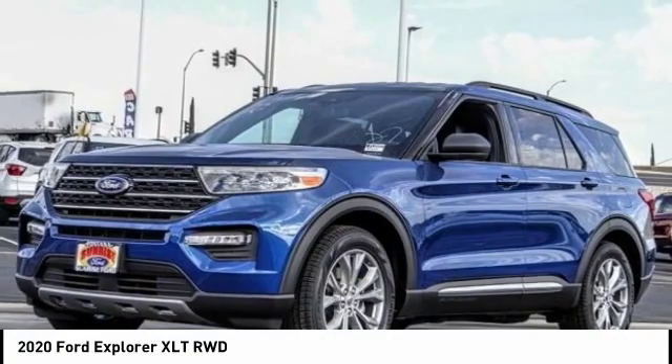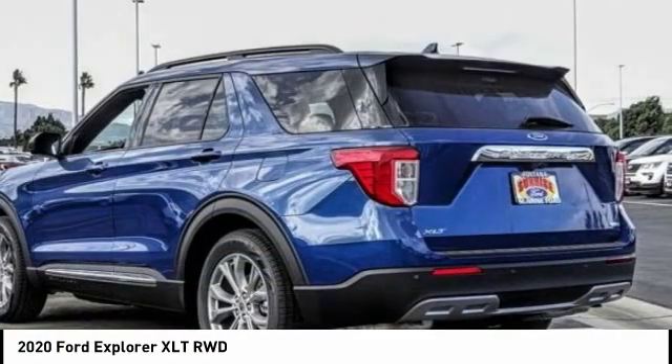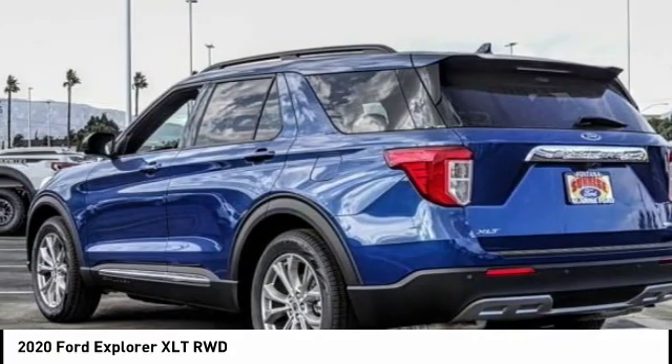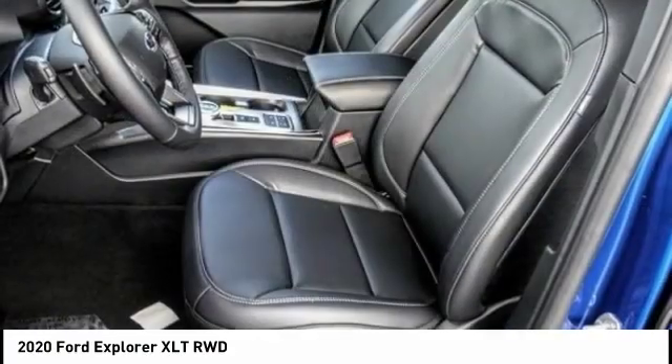Looking for the right vehicle? Check out the 2020 Explorer. You've got a lot of capabilities to call on in a Ford Explorer. Don't underestimate your choices — it is priced below $45,000.